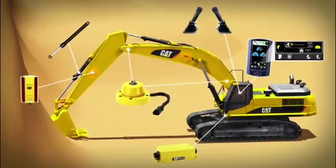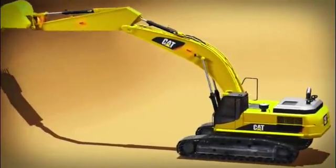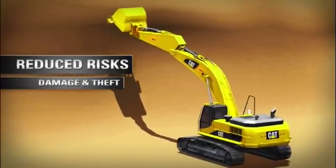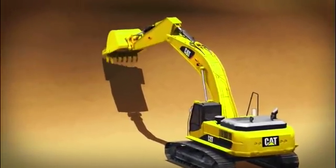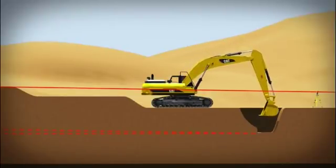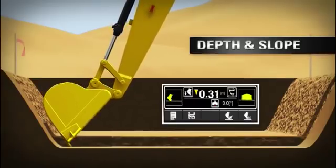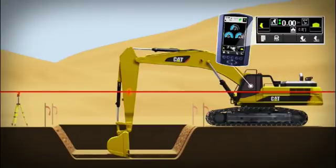Streamlined, factory-integrated components simplify service and maintenance while reducing risks from damage and theft. Cat Grade Control offers specialized tools that make excavator operations faster, easier, and safer.